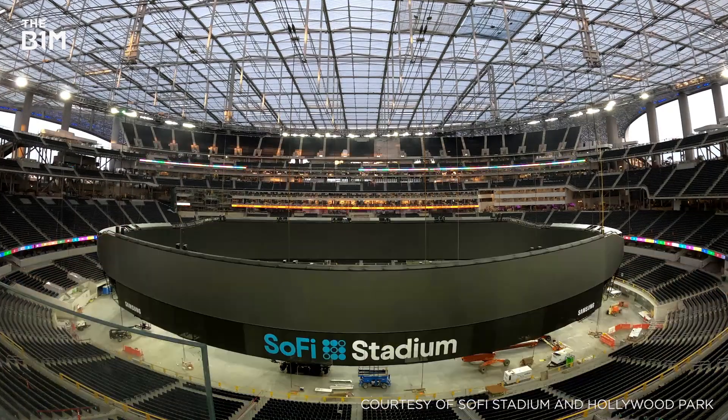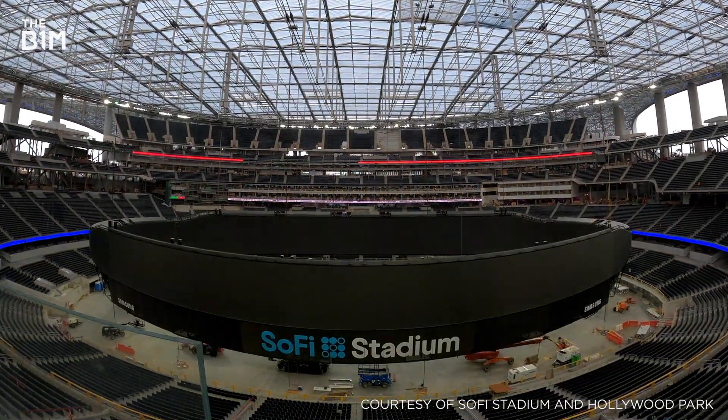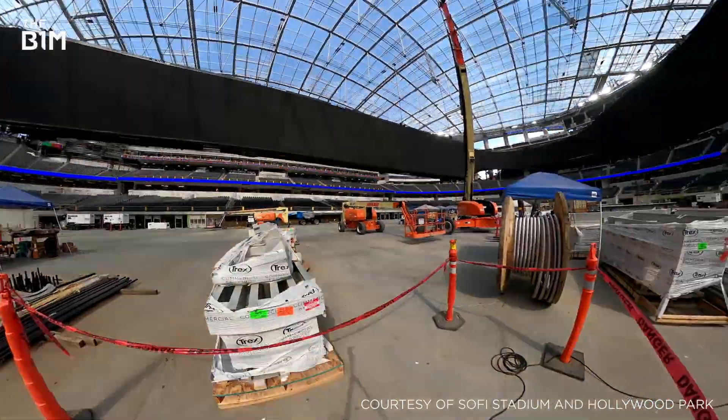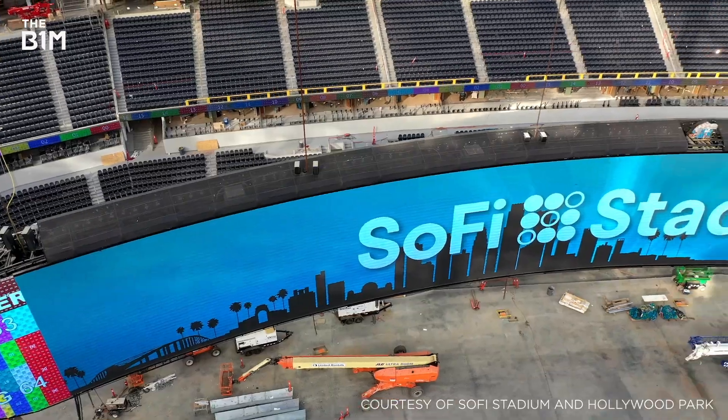At the venue's heart sits the double-sided Oculus — an 80 million pixel, 360-degree 4K display that is the largest video board ever created for a sports venue.